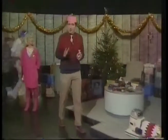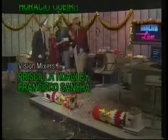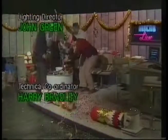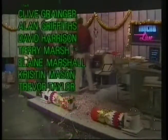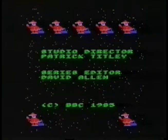Well, that's it for today, for this week, for this year come to that. We're back on Friday January the 17th with a special programme from the Which Computer Show in Birmingham. Microlive searches high and low to discover worthwhile, important uses for computer technology, and this Christmas we've come up with a real cracker. Happy Christmas!